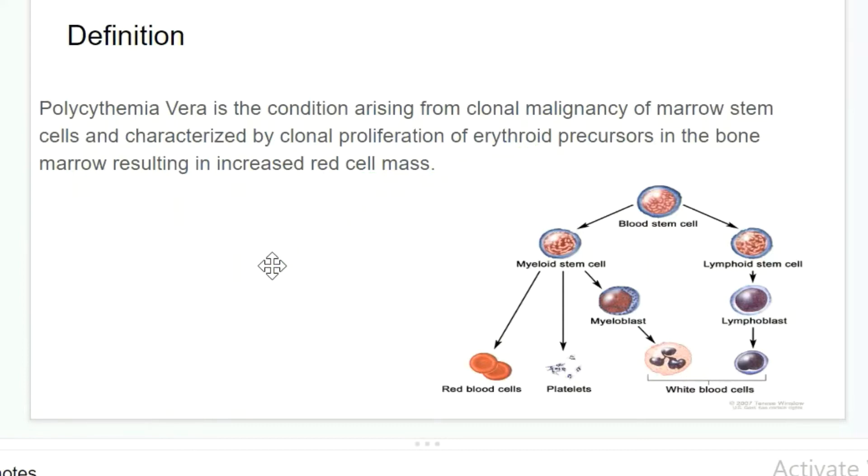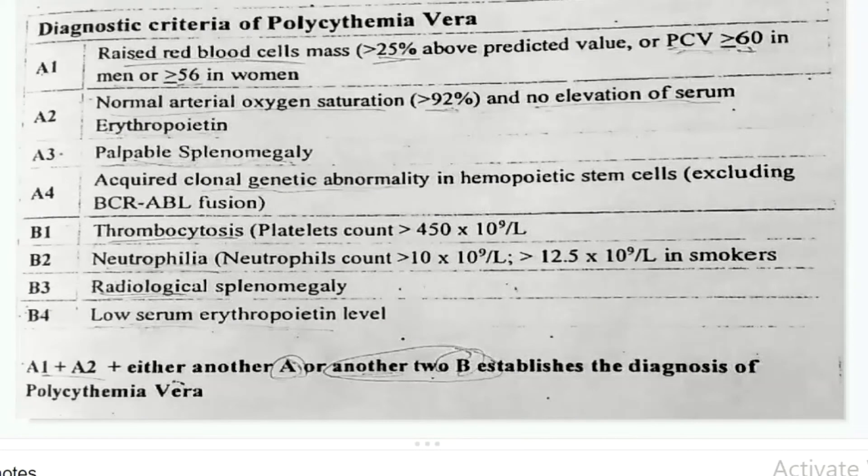Now let's look at the diagnostic criteria of polycythemia vera. A1: Raised red blood cell count greater than 25% because of the increase in red blood cell mass, and packed cell volume greater than 60% in men or greater than 56% in women. As red blood cell count is increased, the percentage of RBC is also increased.